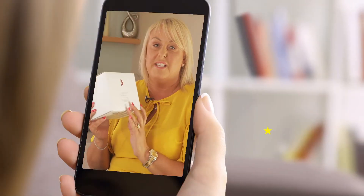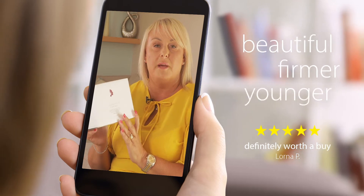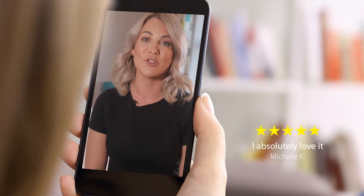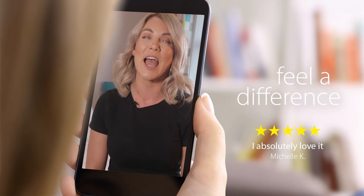My Perfect Facial is fantastic. If you're thinking about buying something that gives you beautiful, firmer, younger looking skin, it's definitely worth a buy. Every time I use My Perfect Facial, I can see a difference and I just touch my skin and I can feel a difference. I absolutely love it.